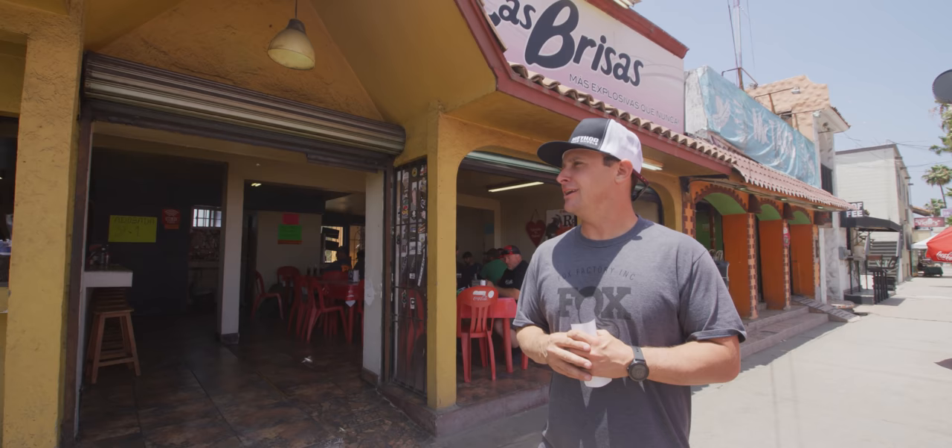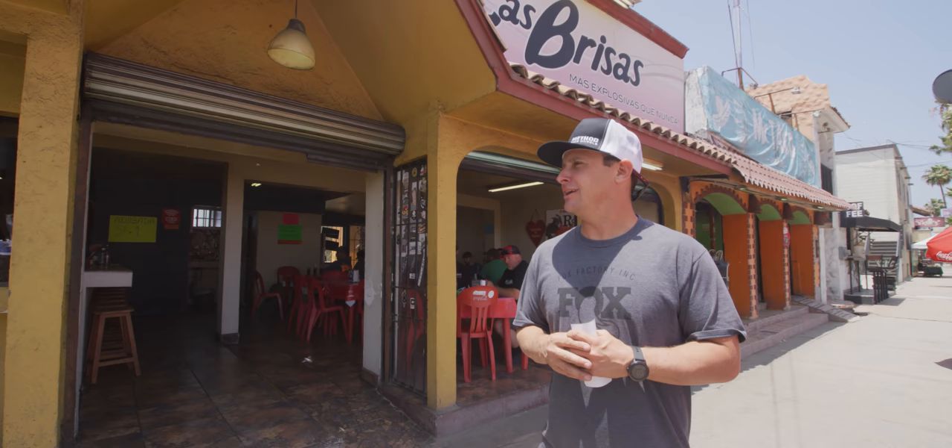All right, well, we're at our favorite taco shop here in Ensenada, and we're going to see if we can leave our mark with one of these. Let's go outside.